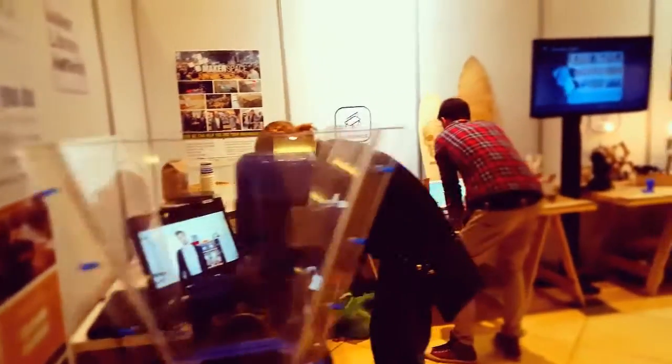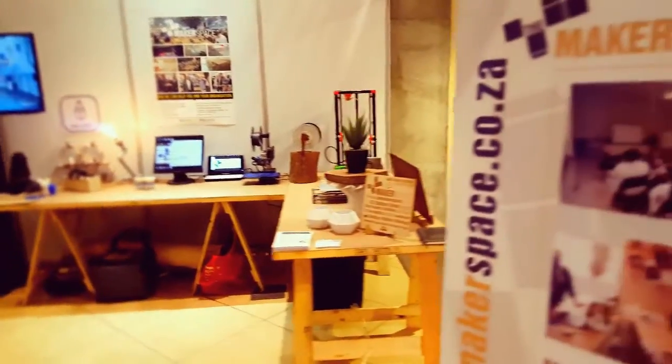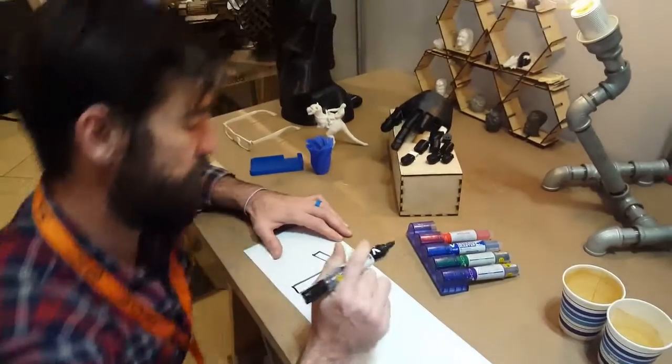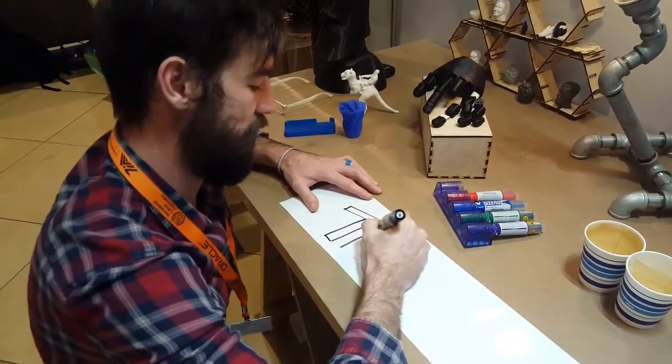Quite funny — they've called us Space Makers. You can see that's backwards, but I don't know. Space Makers. Make a space. What happened was we told them our name was the Makerspace, but they decided they'd rather call us the Space Makers. So, vinyl and whiteboard markers.